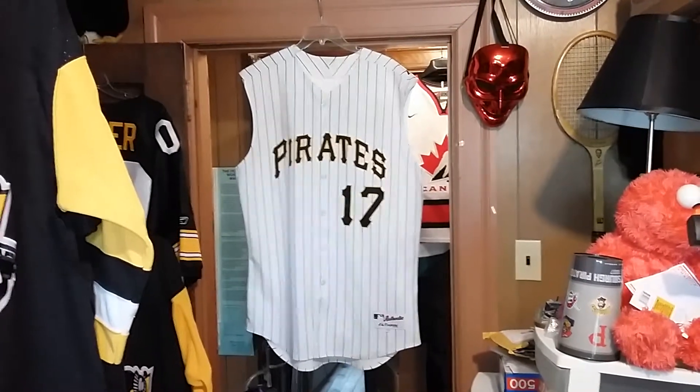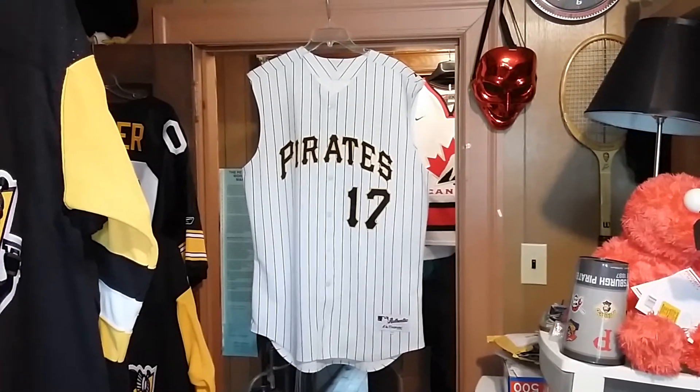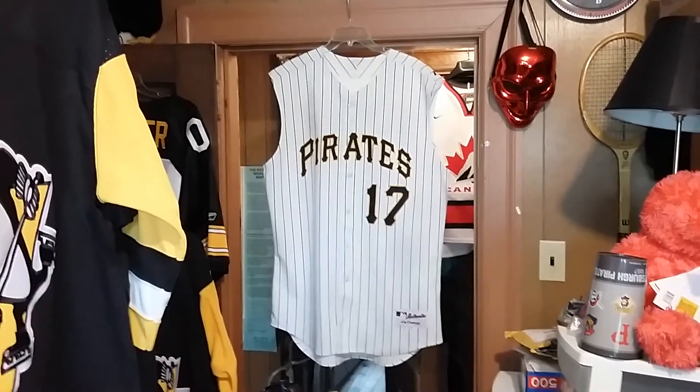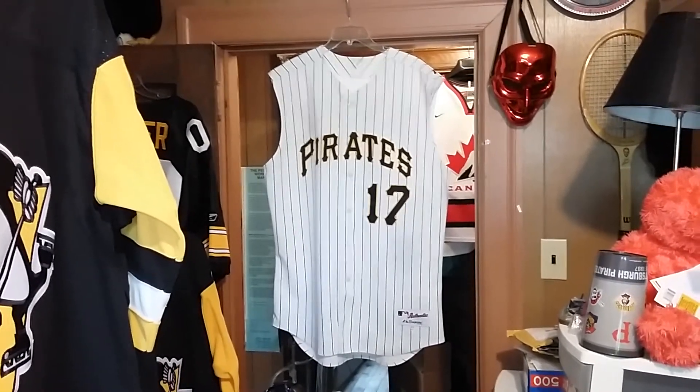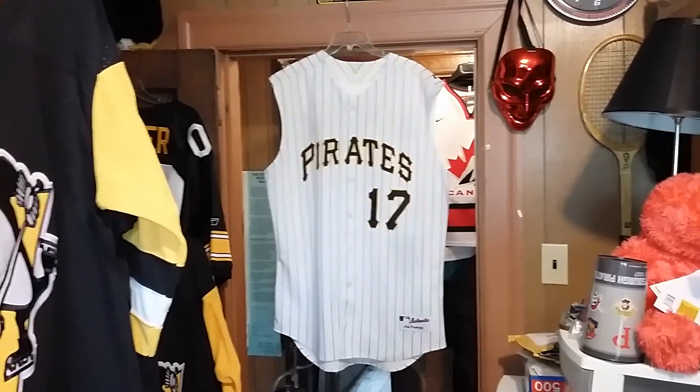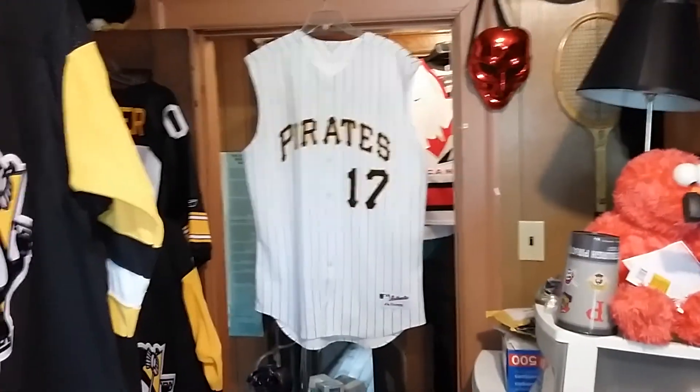All right — Pedro Alvarez, Pittsburgh Pirates, 2010, retail alternate, Majestic authentic baseball sleeveless jersey. Thank you.